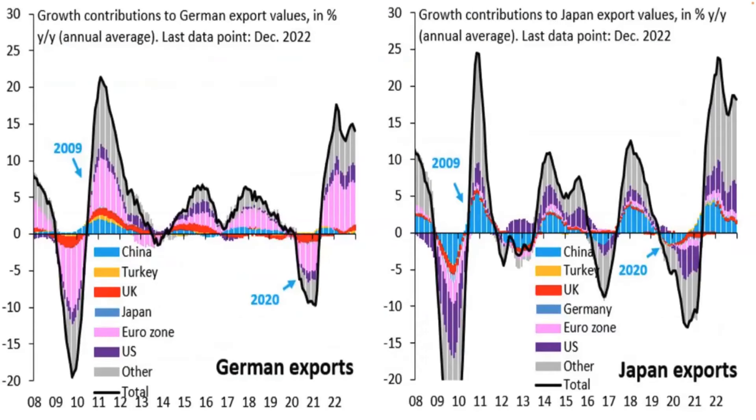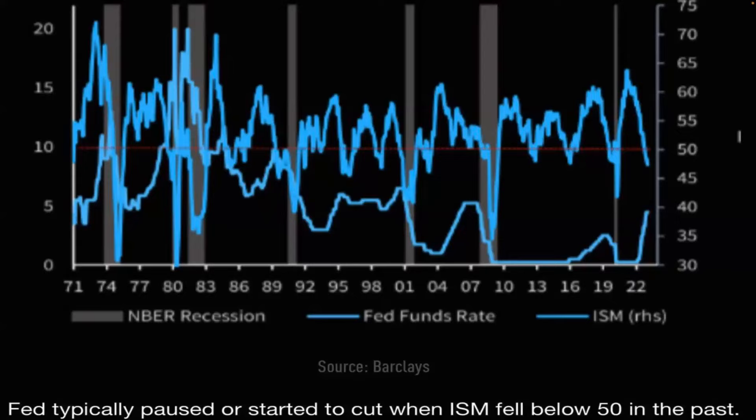Another look at the Chinese opening in German and Japanese exports — nothing crazy here. So there's no big boom coming out of China that's going to cause inflation currently. The Fed typically paused or started to cut when ISM fell below 50 in the past — we've done that. So we're right at that pause moment. I think they'll do 25 basis points next month and then probably pause if the labor market cools off a little bit.